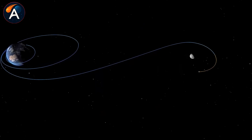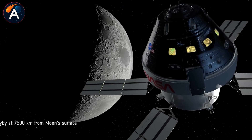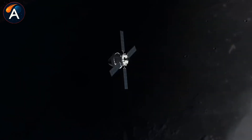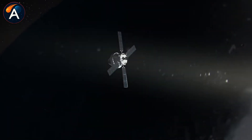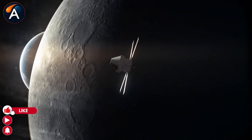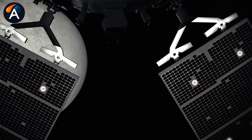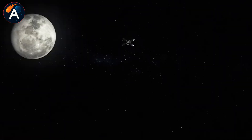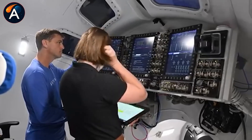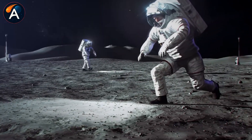The heat shield alone weighs more than most satellites, designed to survive re-entry at 25,000 miles per hour — 7 miles per second — hot enough to melt steel. Ten days in deep space, with life support systems that have never been tested with a crew beyond low Earth orbit, communication delays, radiation exposure, and navigation through cislunar space. Every system gets proven on Artemis II, or the whole program stops until they figure out what went wrong.